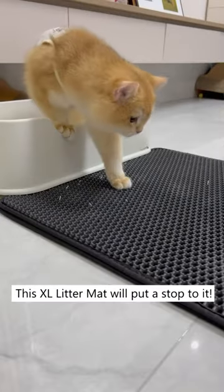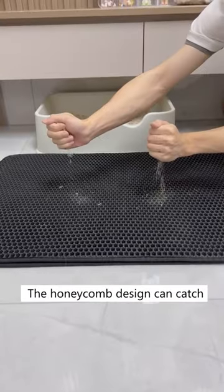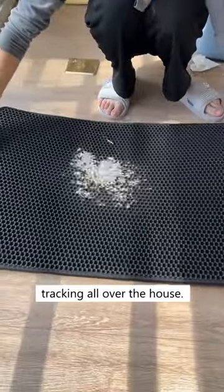Messy floor covered in cat litter? This XL litter mat will put a stop to it. The honeycomb design can catch all shapes of litter, which can effectively stop litter tracking all over the house.